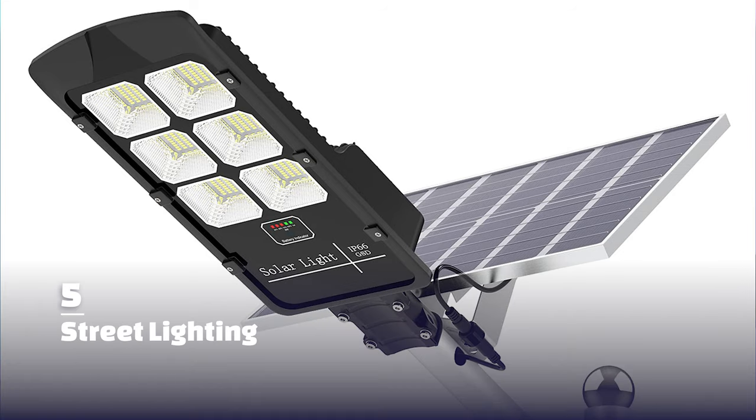Street lighting — those signs on the side of the road that give you directions, etc. — well, they charge with solar panels.